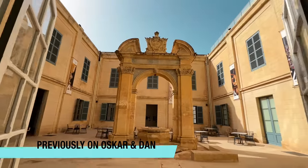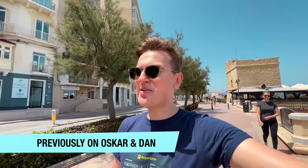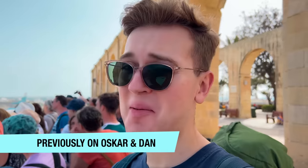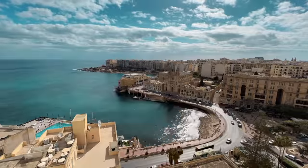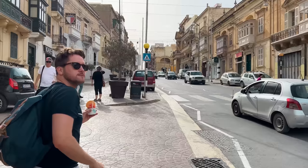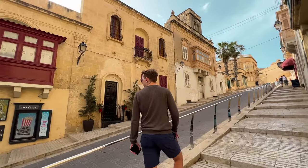Hi, I'm Oscar. And I'm Dan. And today we're in Malta. Previously on Oscar and Dan. It's a new day here in Malta and we are about to go pick up our rental car. We're going to drive around the main island and also to the secondary island of Gozo. We're Oscar and Dan, two boys from Sweden traveling the world together full-time. We're currently trying to visit 100 countries before the end of the year and this is our second video from our stay in country 85, Malta.